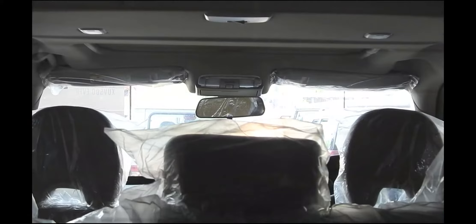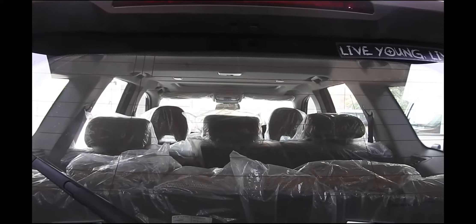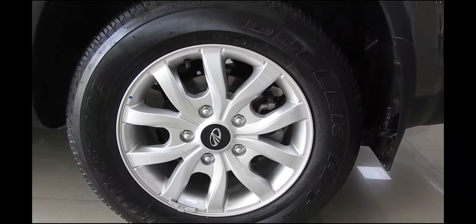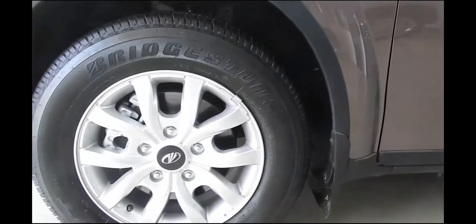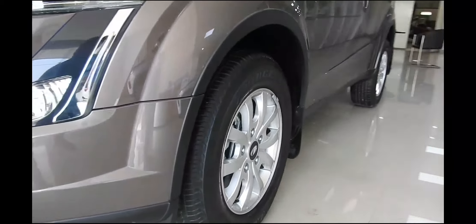Despite the peak torque being available in a narrower spread than before, the XUV still drives as fluidly as it did. Power delivery is nice and linear with just a slight surge around 2,000 rpm. The clutch is light, as is the steering. We only had a short time to review this, but the Mahindra performs very well in city conditions.